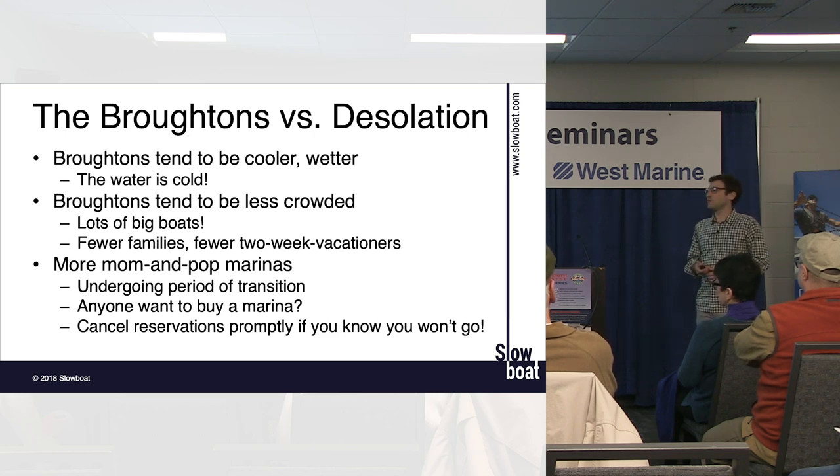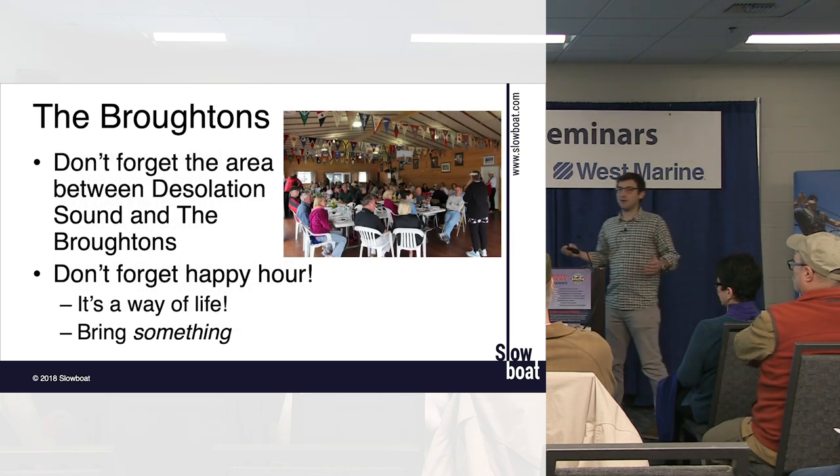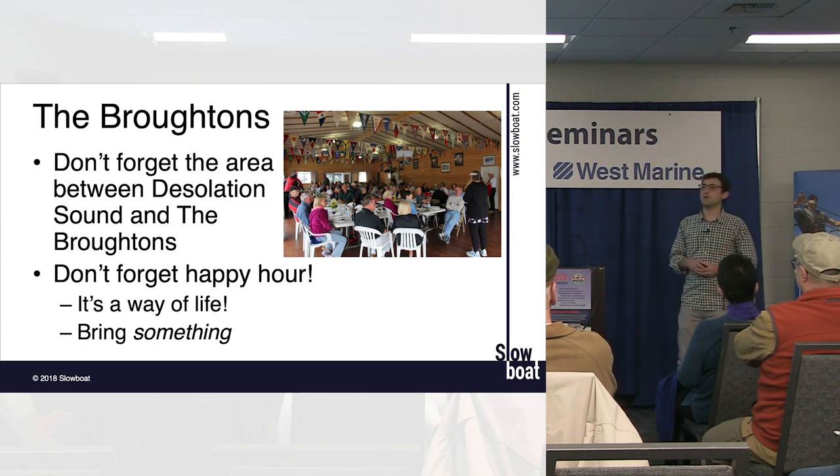Supplies are variable — we'll talk more about that in a moment. Don't forget the area between Desolation Sound and the Broughtons. Once you get through the first three rapids — Yuculta, Dent, and Gillard — it opens up into an area with about half a dozen neat marinas where you can spend a few days, then hop out into Johnstone Strait for the 12-mile run into the Broughtons.